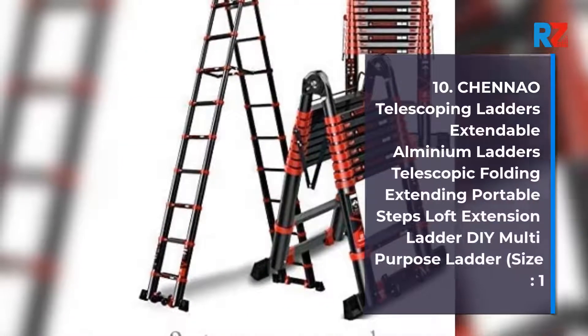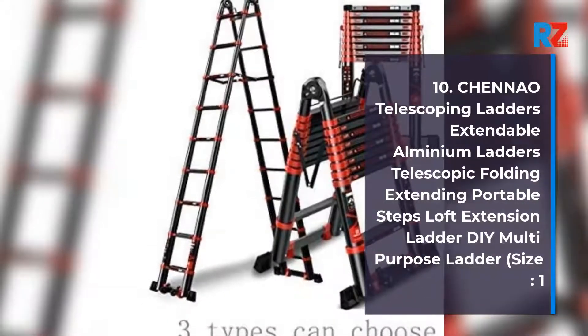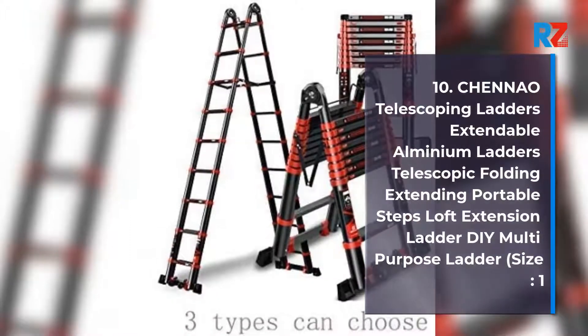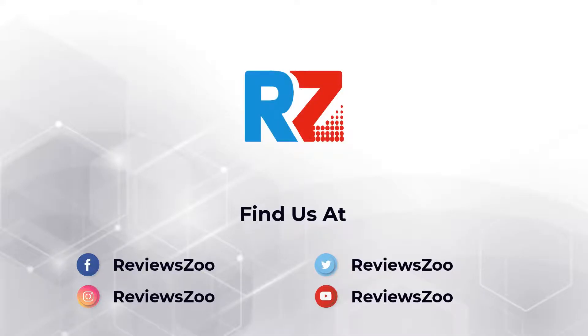10. Chenow Telescoping Ladders Extendable Aluminum Ladders Telescopic Folding Extending Portable Steps Loft Extension Ladder DIY Multi-Purpose Ladder, Size 1.